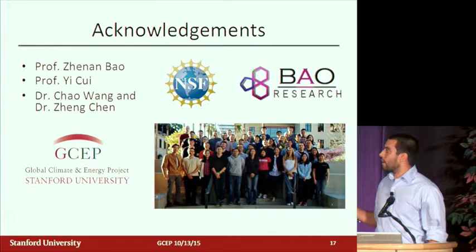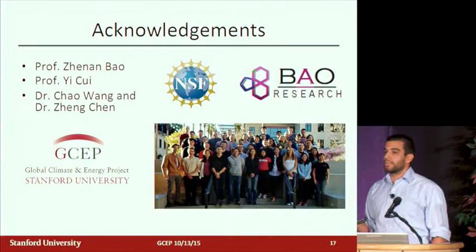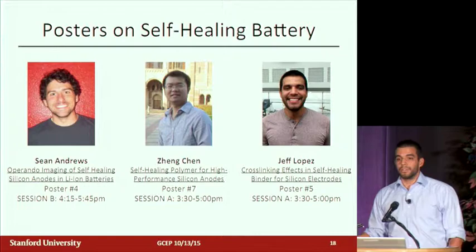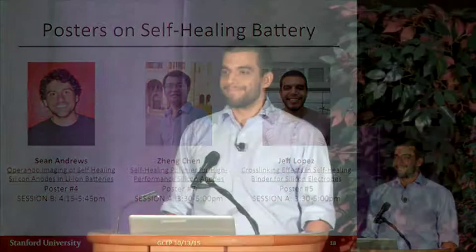I'd like to thank my advisor Jinan Bao and Professor Yi Sui, who we collaborate with closely, and two postdocs — Chao and Jung — who were critical in this work and in helping me with my PhD. Thanks also to GSEP and NSF for funding, and the whole Bao group. If you're interested in hearing more, there are actually three posters from our group on this project that you can check out right after this. Thank you.